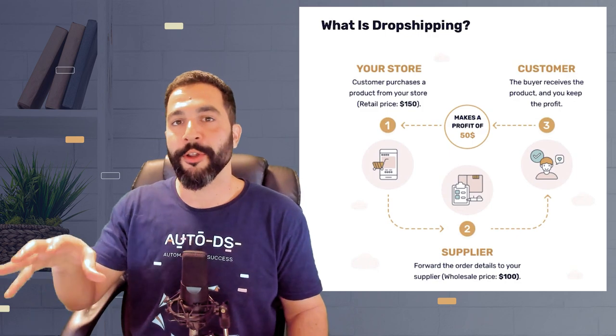With dropshipping, you didn't purchase any inventory upfront, so when you make a sale you go to your supplier's website, purchase the product, and ship it to your buyer. For returns, you need to contact your supplier, get a return label if eligible, send it to the customer, and once they return the product the supplier gives you a refund, which you then pass on to the buyer.